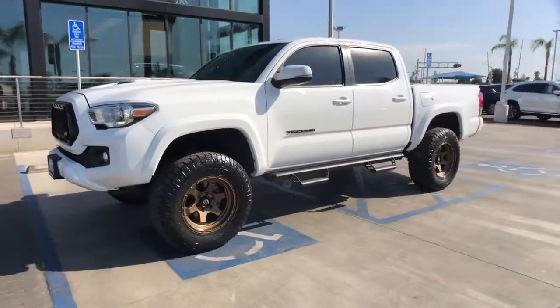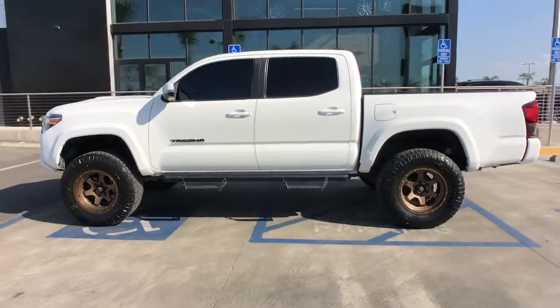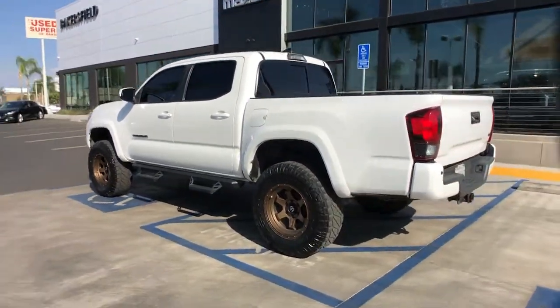You just found the 2019 Toyota Tacoma. This vehicle still has fewer than 50,000 miles on the clock, so it won't last long.